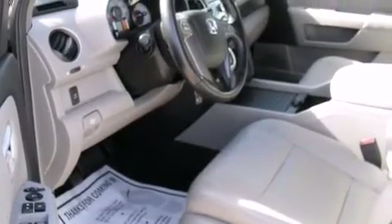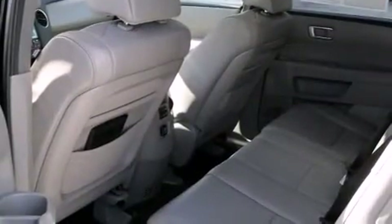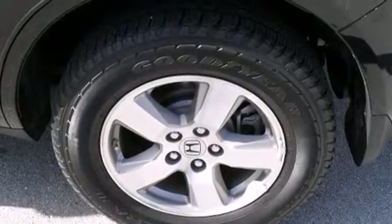It distinguishes itself from the competition with features such as front and rear reading lights, an automatic dimming rear-view mirror, power door mirrors and heated door mirrors, skid plates, and power front seats.